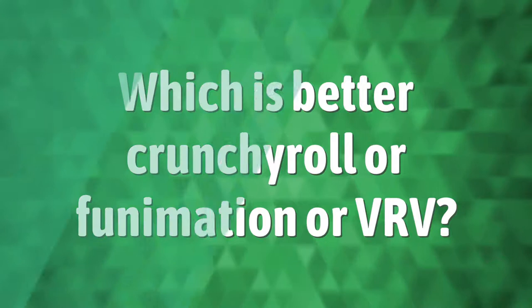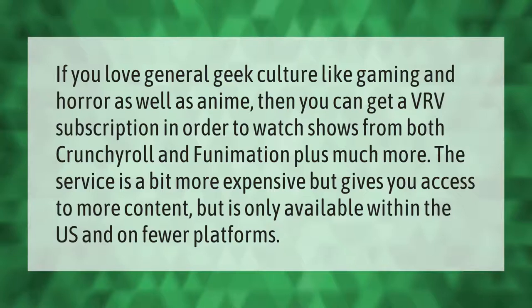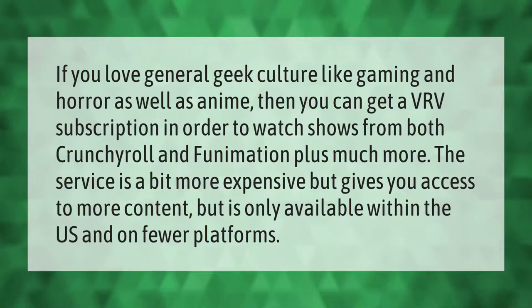If you love general geek culture like gaming and horror, as well as anime, you can get a VRV subscription to watch shows from both Crunchyroll and Funimation, plus much more. The service is a bit more expensive but gives you access to more content, though it is only available within the US and on fewer platforms.